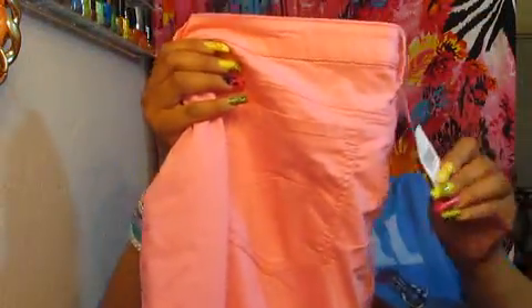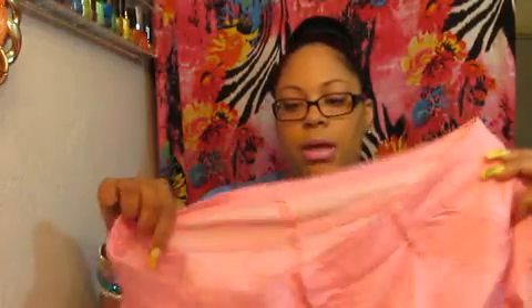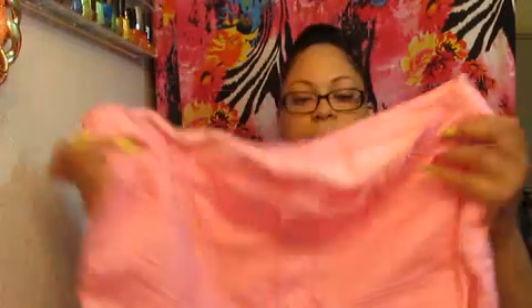I picked up these cute pink jeans from Rainbow. These are $24.99. It's a real light pink color. This is what the details look like, and the design on the pocket.